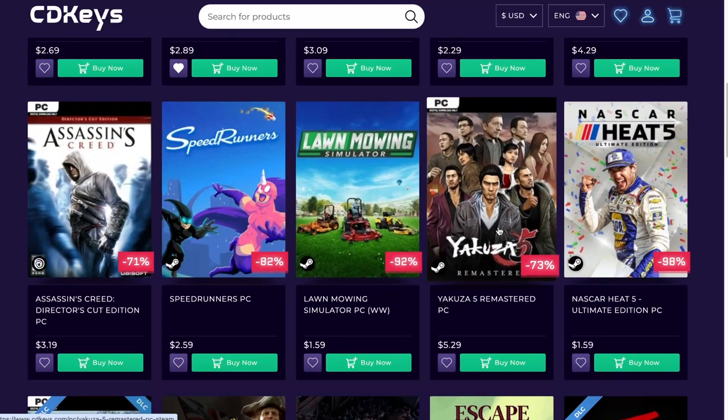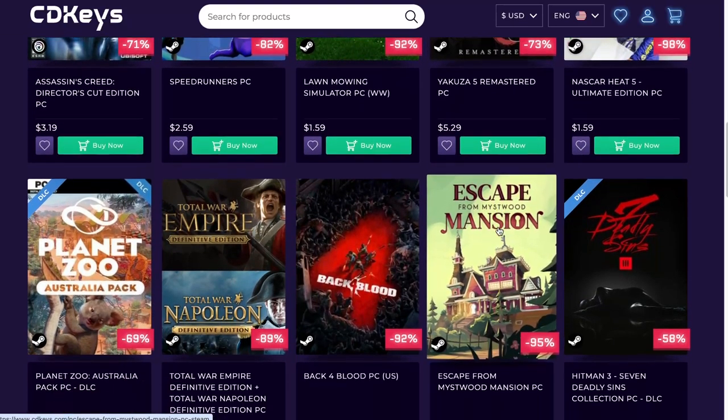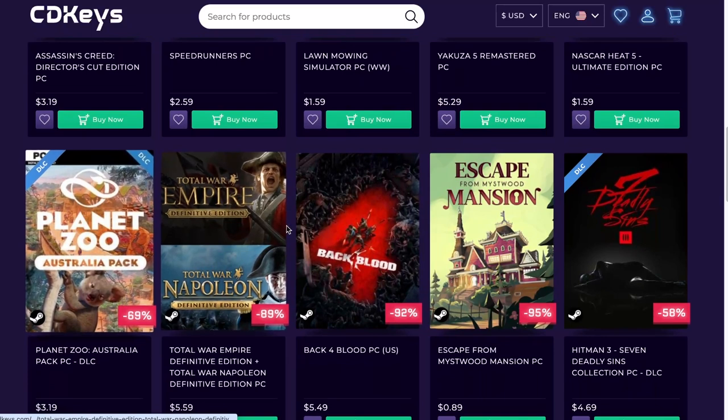Yakuza 5 Remastered. Assassin's Creed again. Back 4 Blood — man, this game is one of the games I probably play the most, besides games like Destiny. It's just fun — it's the kind of game you can just jump in, kill some zombies, and get out.